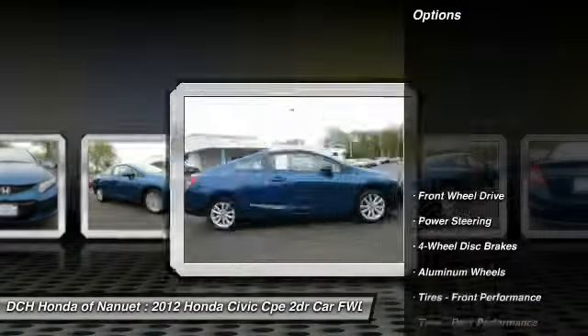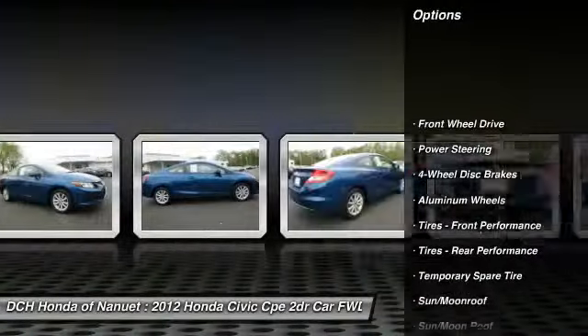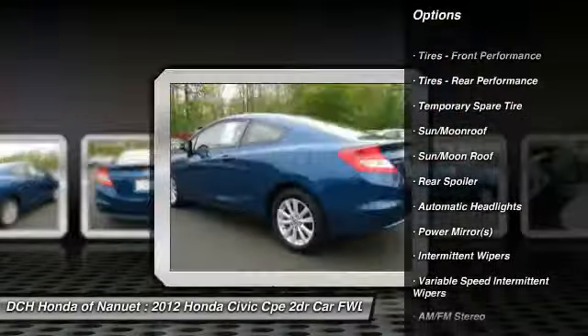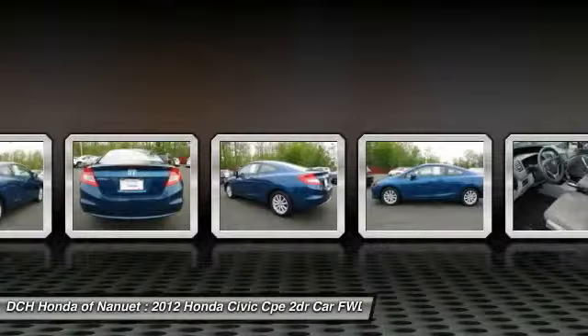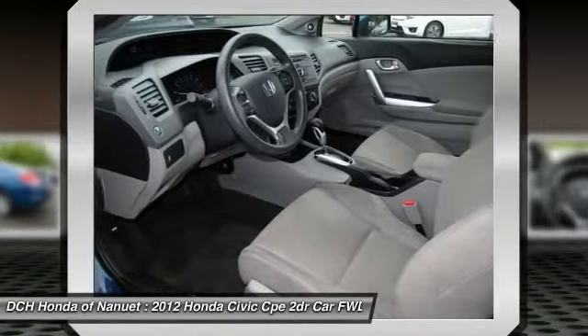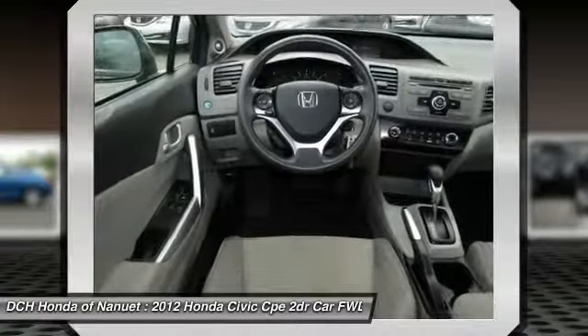Here are some of this vehicle's great options: stability control, traction control, steering wheel audio controls, anti-lock braking system, air conditioning, power steering, adjustable steering wheel, driver airbag, floor mats, keyless entry.